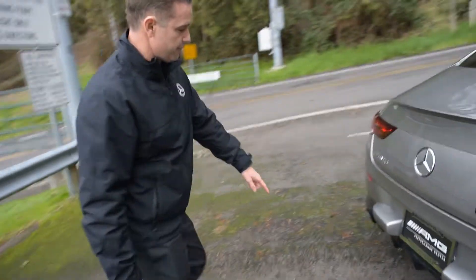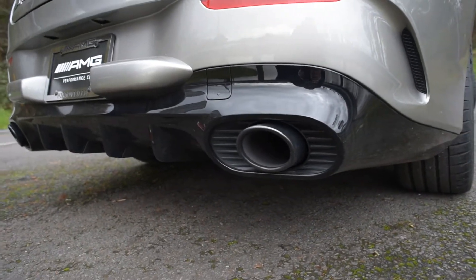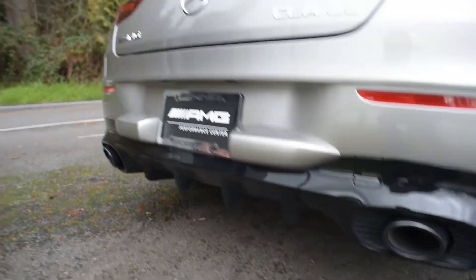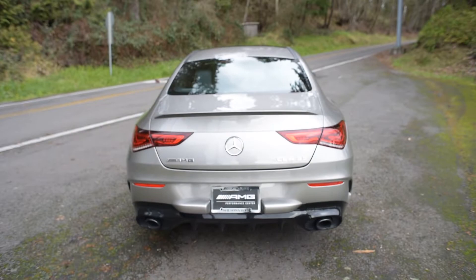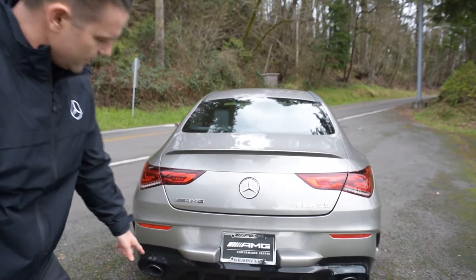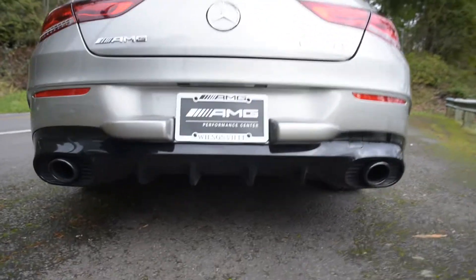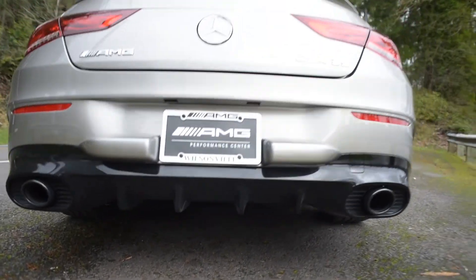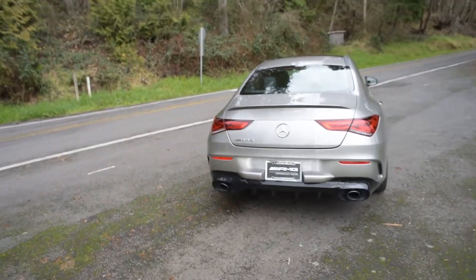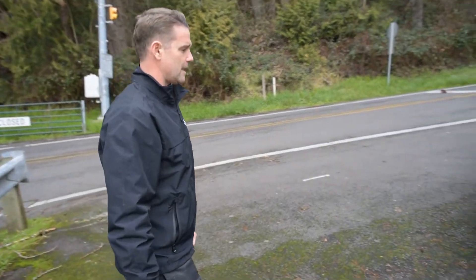Coming around the back — new for the 35s are these oval exhaust pipes. The 35s and 53s now all have oval pipes, and on the CLA 35 it's just a single exit. There's also a giant splitter. Check out the size of the diffuser blades on this thing — it's just really cool looking. Pull back on it and you get this tight coupe kind of rear end that looks pretty dynamic.